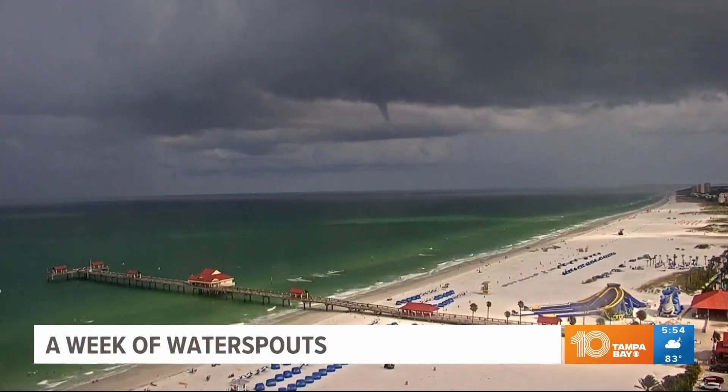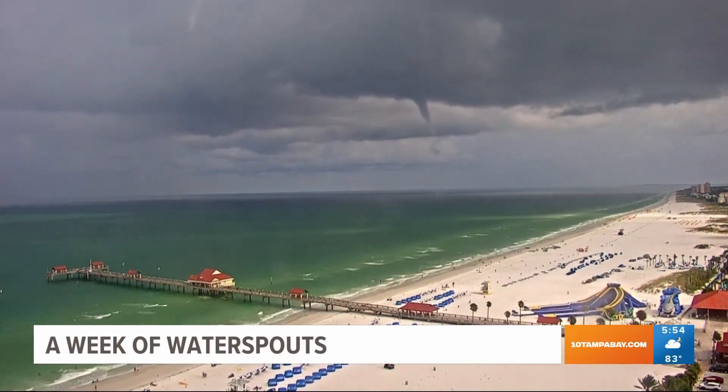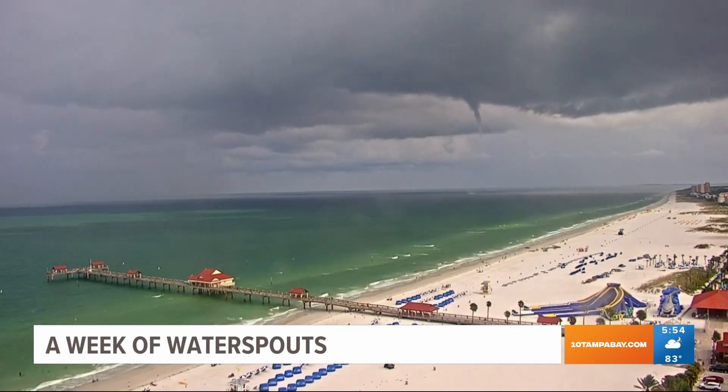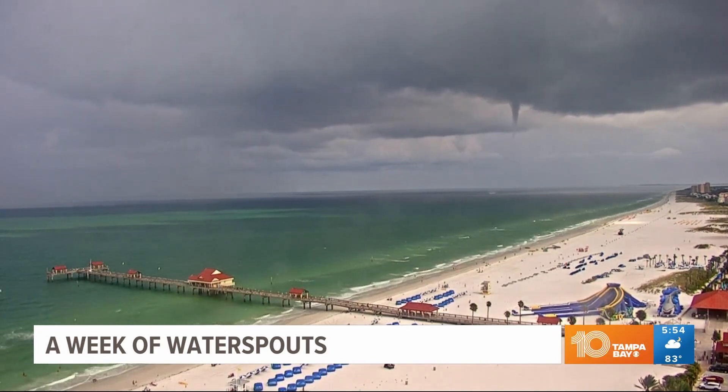We also caught this one right here on our Wyndham Graham weather camera on Clearwater Beach. It was yesterday and it moved on to land. We did speed it up a little on that video — a little editing, makes it a bit more dramatic. Makes you think of Twister!